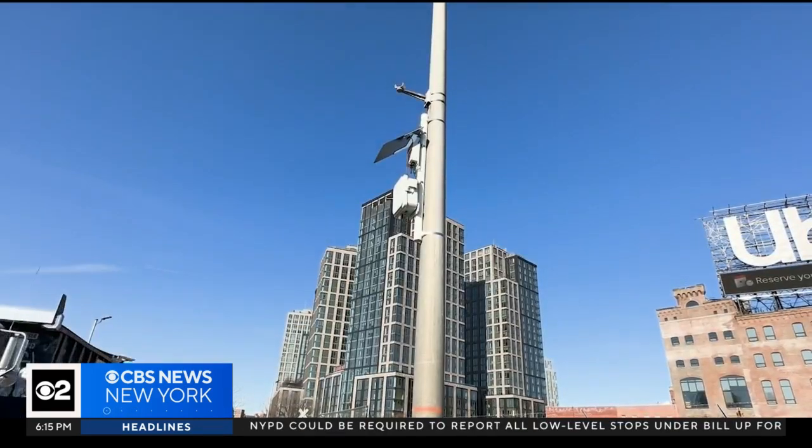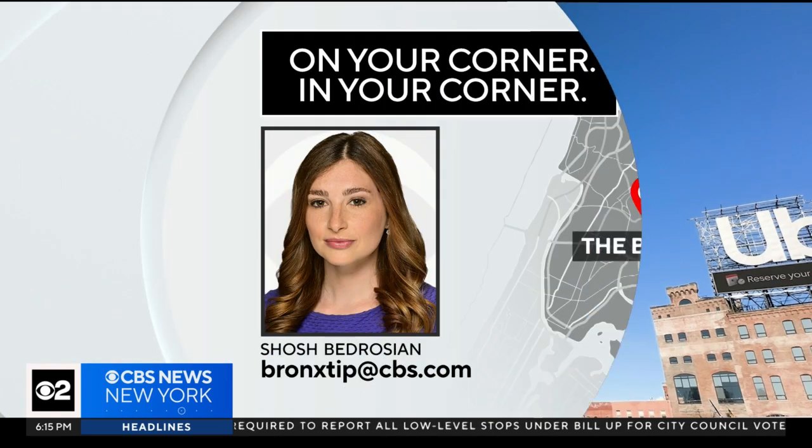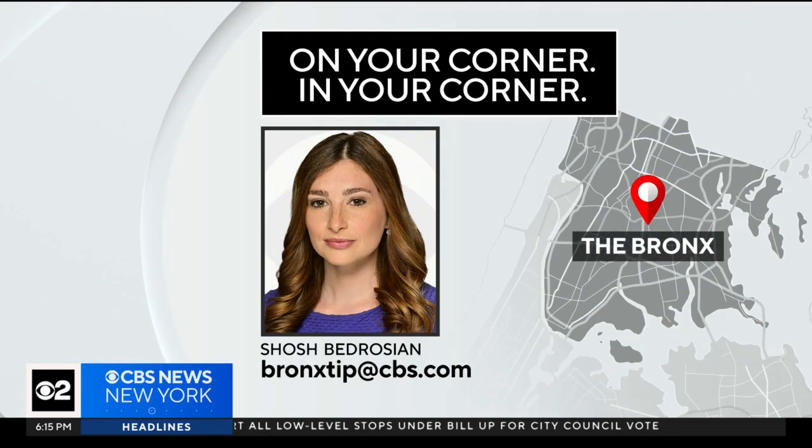In Mott Haven, the Bronx, Shosh Bedrosian, CBS2 News. Shosh is our community reporter for the Bronx — if you have any story ideas, you can reach out to her at bronxtip@cbs.com.